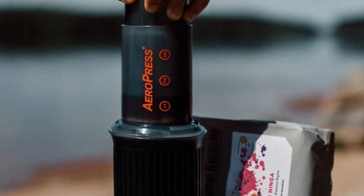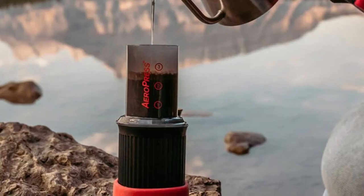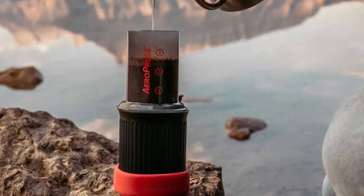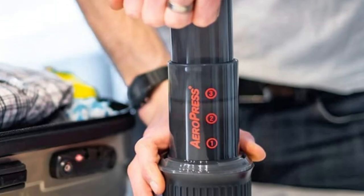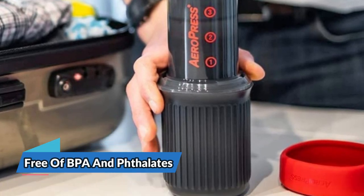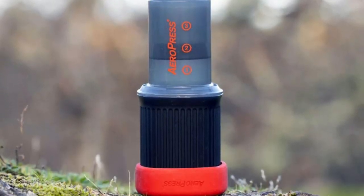It easily makes eight ounces of regular coffee or one to three espresso-style shots for use in lattes, cappuccinos, and other espresso-based drinks per pressing in about a minute. You can even vary your recipes with different grinds and coffee-to-water ratios to find your perfect cup. Designed in Silicon Valley and made in the USA, the materials used in Aeropress Coffee Makers are free of BPA and phthalates, making the Aeropress Go a smart and safe choice for coffee lovers on the go.